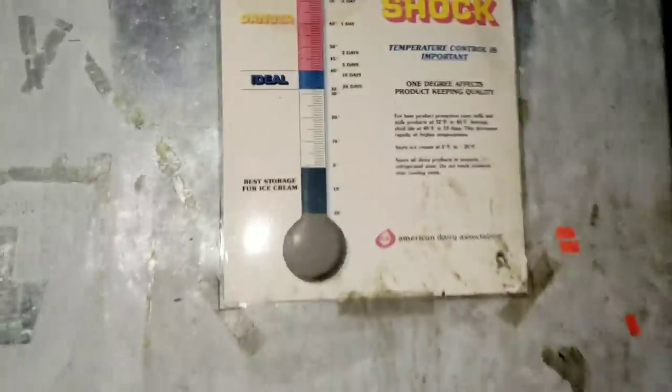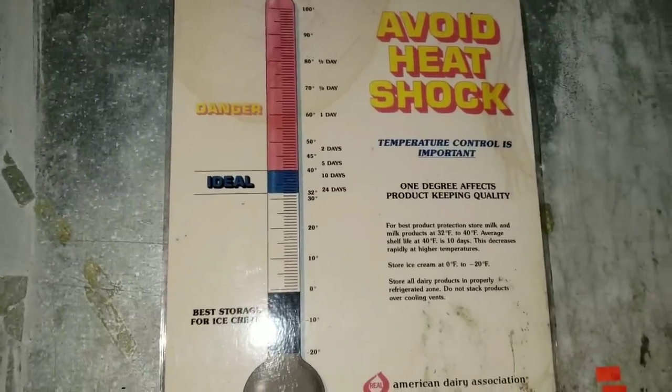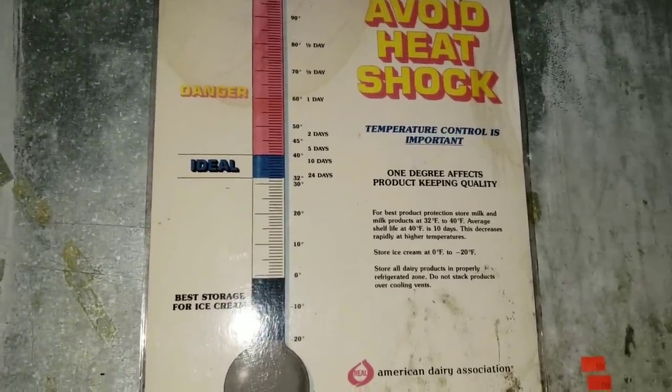Avoid heat shock — you're going to get heat shock when you go inside a complete freezer and stuff. One degree effects product keeping quality. Yeah, when I worked for Target, they took that completely seriously too, because there's time frames and time limits. If the power goes out and it goes beyond 20 minutes — I think it's 20 minutes or an hour — everything has to be thrown out. It's been so many years since I worked there. It was my first job out of high school.